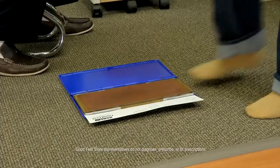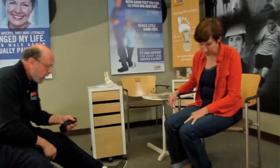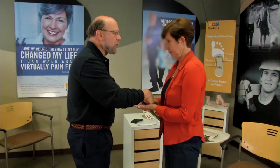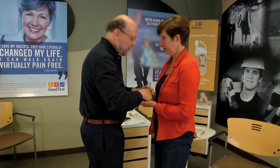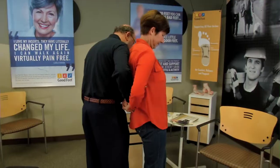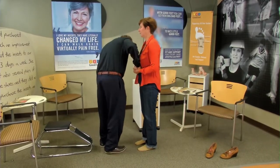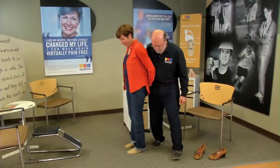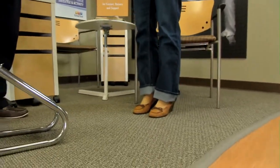From the moment you walk into a Goodfeet store, you'll notice the personalized service and attention to detail, including a simple balance test your certified arch support fitter will use to demonstrate the Goodfeet difference. Standing upright, fold your hands in front of you — your fitter will push on your hands and you'll naturally fall forward. Do the same with your hands behind you and you'll fall backwards. Then step onto your new Goodfeet personally fitted arch supports, first forwards, then backwards. With your individualized supports, you're more stable, your feet are in balance, and your entire body is properly supported.